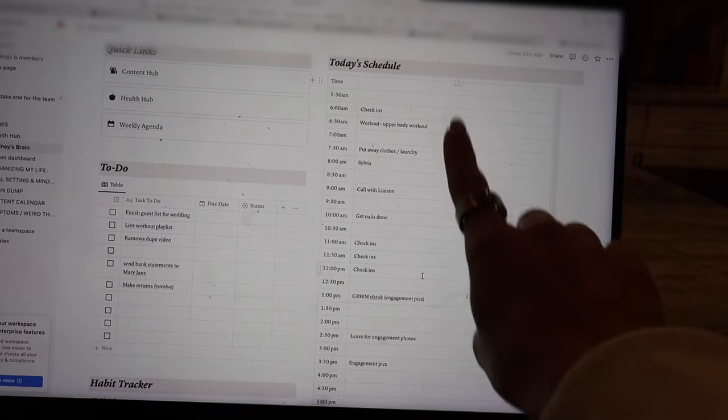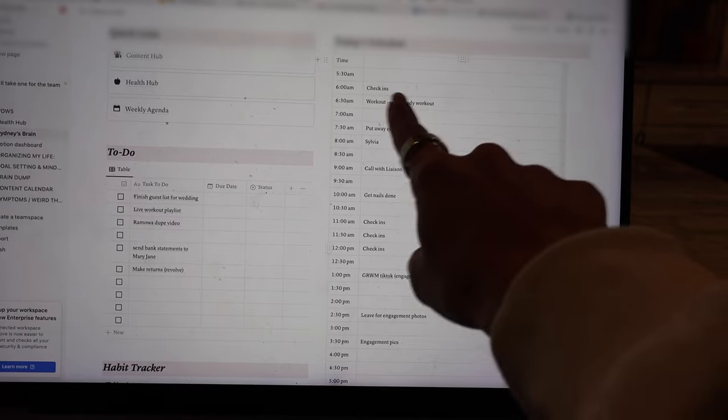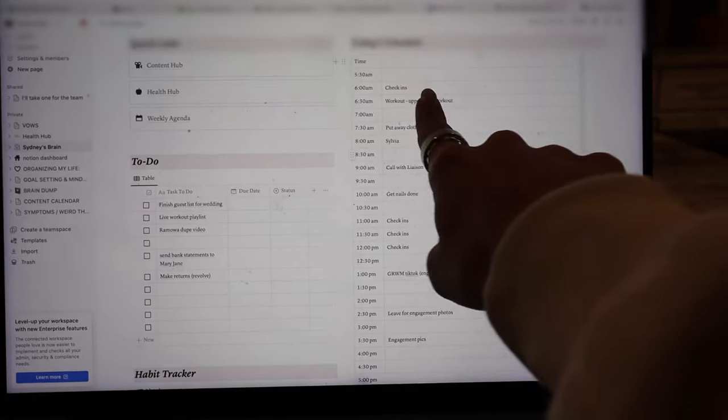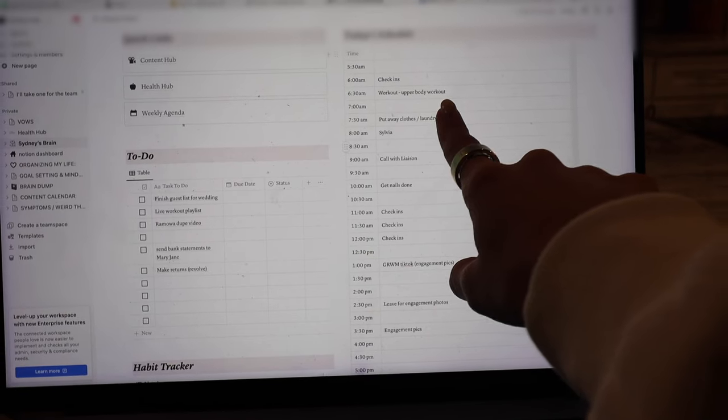Planning my day out a little bit on my Notion — pretty much everything by every half hour. I am doing check-ins right now. It's 5:45, so doing check-ins until probably about 6:30 and then I'm going to do an upper body workout.